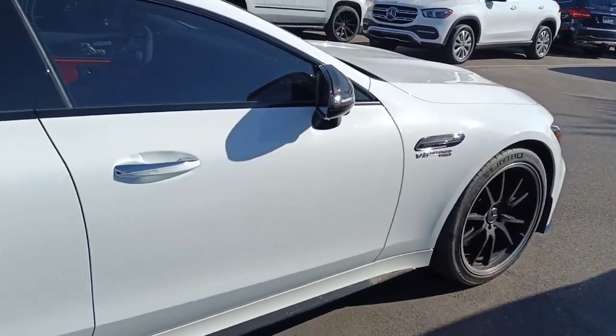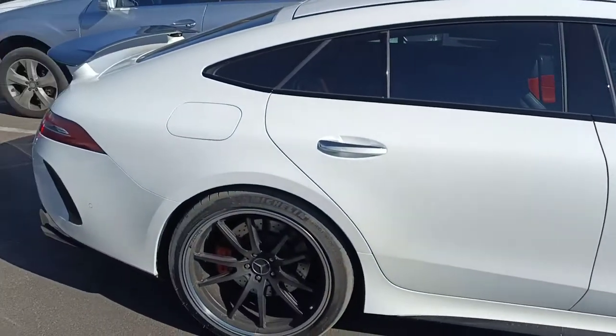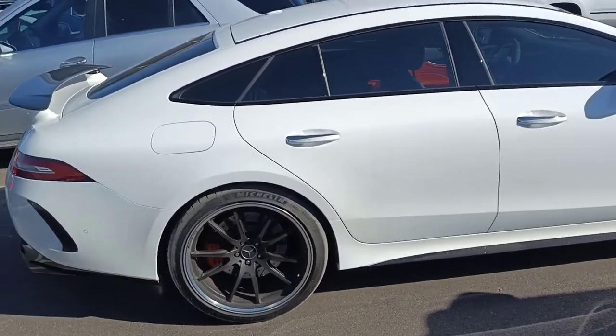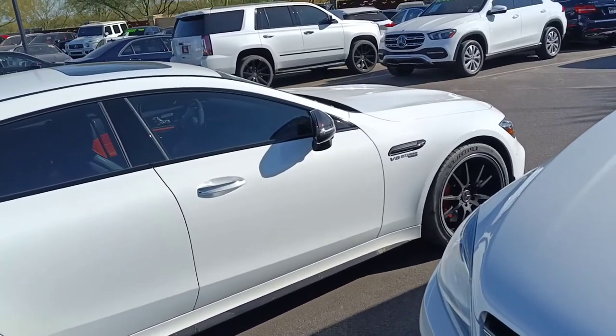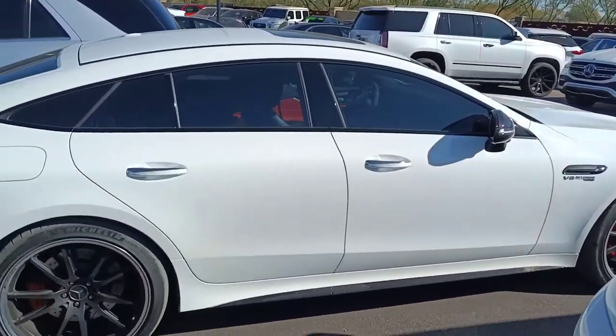Unfortunately, I cannot locate the key — one of my service techs has the key at this moment, so I'm not able to unlock the vehicle. But the interior is very clean. It's a red and black two-tone interior.